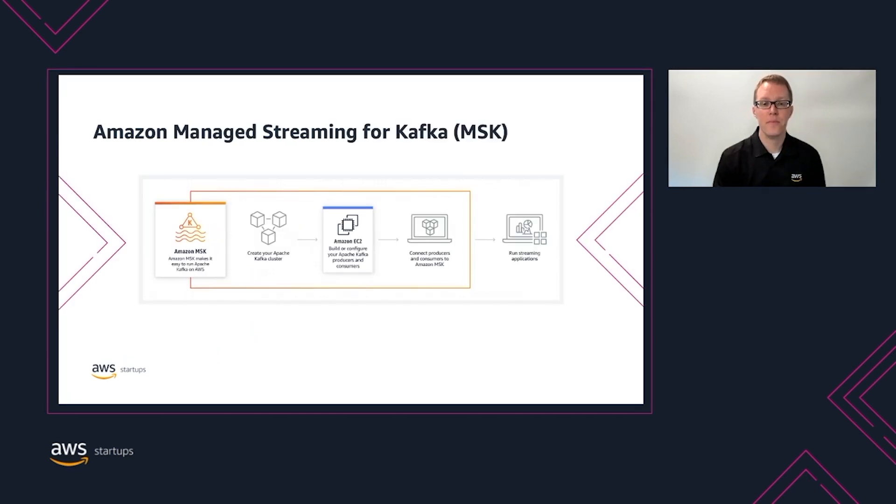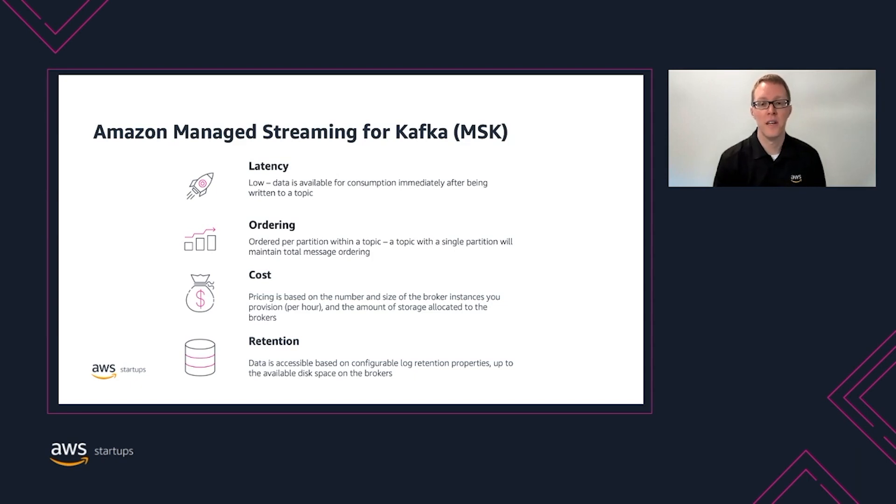Amazon Managed Streaming for Kafka, or MSK, is a managed Apache Kafka cluster service that allows you to select how many Kafka brokers you'd like to run in a variety of instance sizes. MSK takes care of managing the Apache Zookeeper cluster that Kafka internally uses for cluster coordination. MSK is a great choice if you're running Kafka today and want to reduce the operational overhead of managing the brokers. However, you are still responsible for managing your overall broker capacity and scaling the number and size of your brokers. Kafka organizes its data into topics; producers write data into topics while consumers read data from topics. MSK is the lowest latency of all the services we're looking at today, with data available for consumption immediately after being written. Topics are partitioned and replicated across brokers to scale reads and writes, and messages within a topic partition maintain their order. You pay for MSK based on the number and size of broker instances per hour and the amount of storage allocated. Data retention can be configured up to the amount of storage available on the brokers.